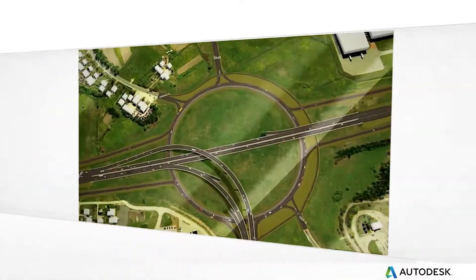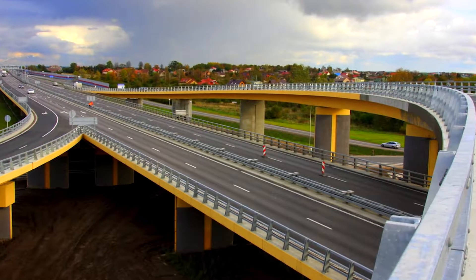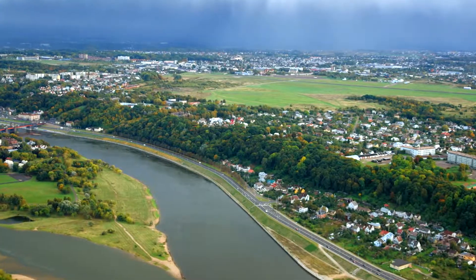CalProjectus is providing a wide range of services: road designing, bridge designing, railway designing, topography, geology, etc.